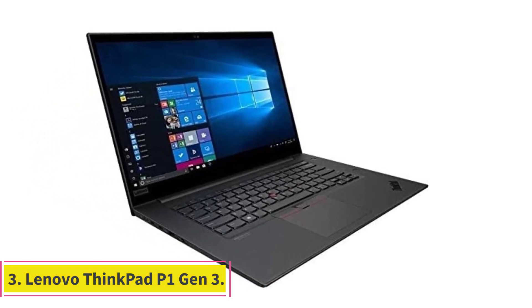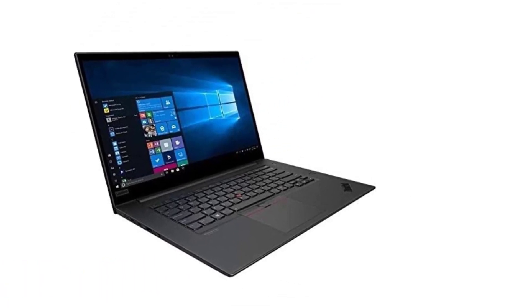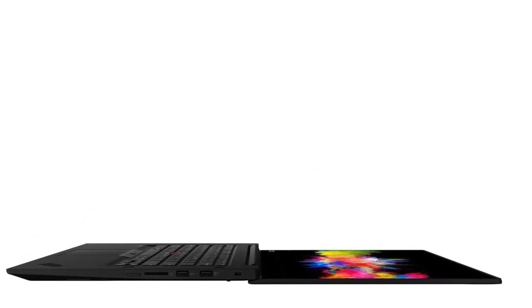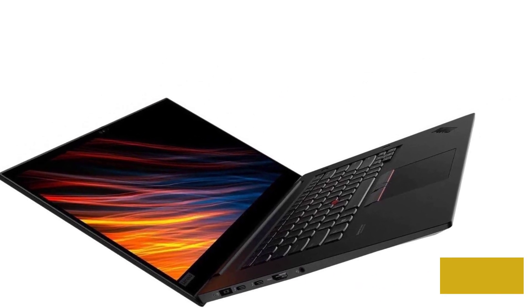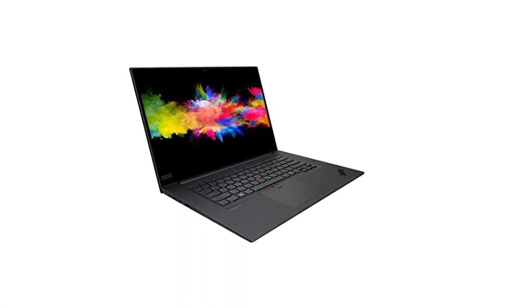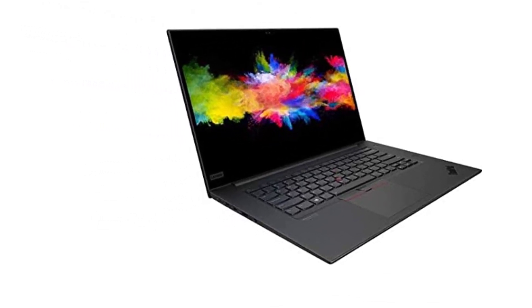Number three: the Lenovo ThinkPad P1 Gen 3 — best compact laptop for architects. Although you'll find faster 11th Gen processors on the market, this model from the Lenovo ThinkPad series delivers a comparable performance. It's touch-enabled and features an OLED 4K screen, which many top models lack. Like most Lenovo models, it has a turbo boost system to deliver a seamless experience, while the Intel Xeon processor comprises 12 threads, 6 cores, and 12MB cache. You get a CPU speed of 5.10 GHz, which is more than sufficient for running high-end editing and architecture applications.